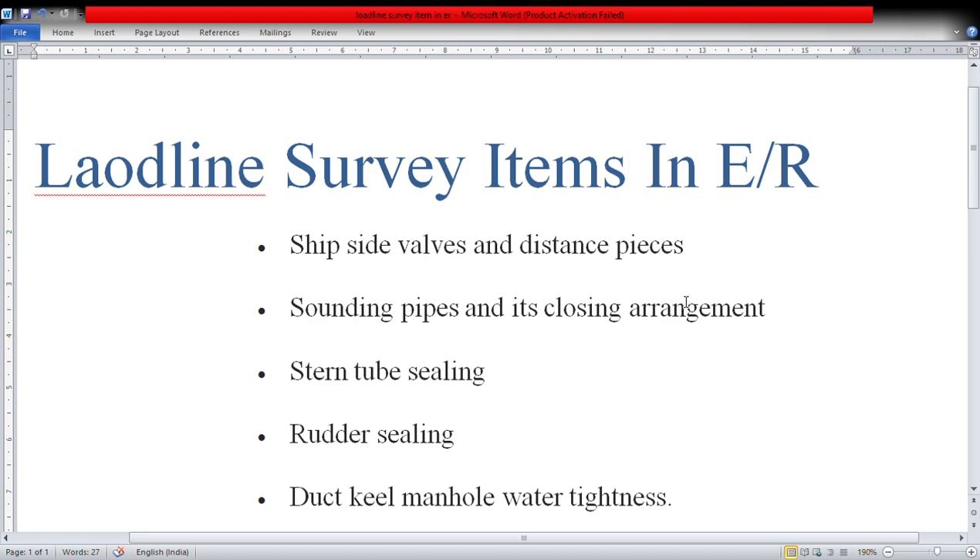One thing that is common across all these categories is that in each case there are chances of loss of the watertight integrity of the ship, because from all those places there are chances of water getting inside the ship. That is the reason why all these places are checked.